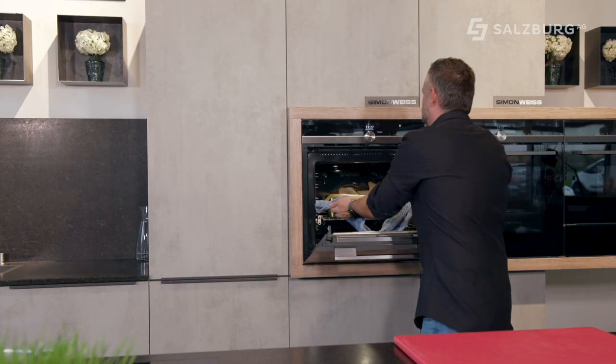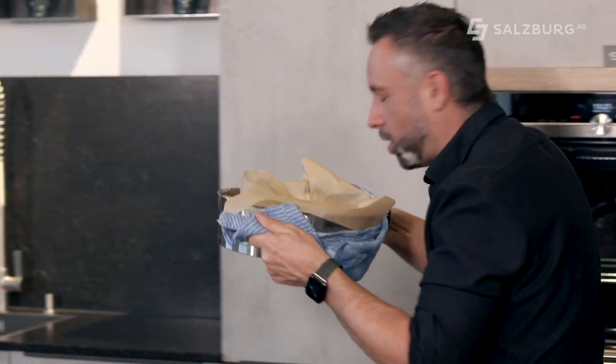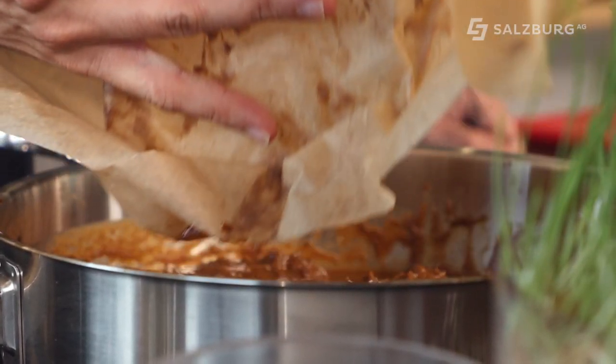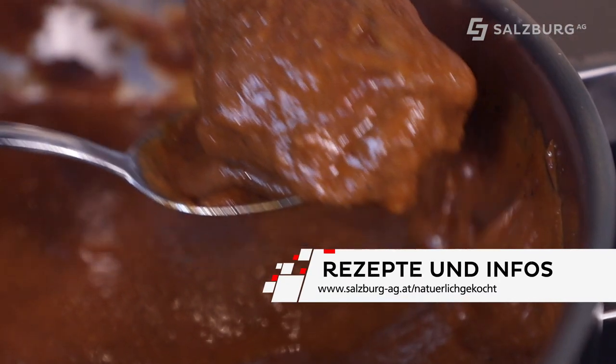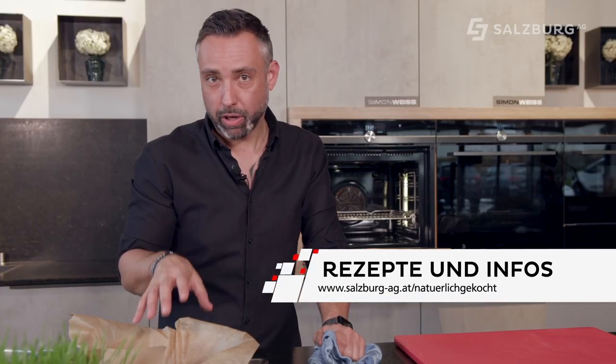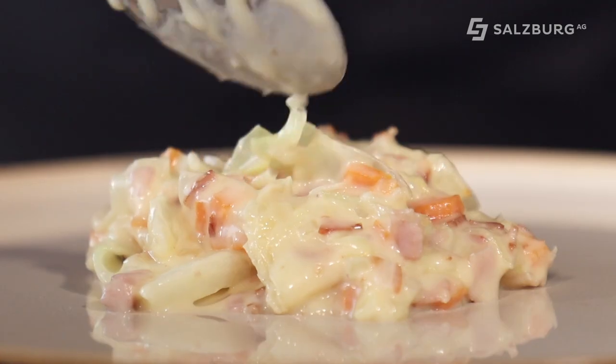Unsere Rouladen müssten jetzt fertig sein. Wir nehmen den Gewürzsackerl raus, weil da kein Geschmack mehr drinnen ist – das ist jetzt alles bei den Rouladen. Dann werden wir unsere Sauce noch einmal ganz kurz pürieren, damit es eine schön sämige Sauce wird, und dann können wir es schon anrichten.